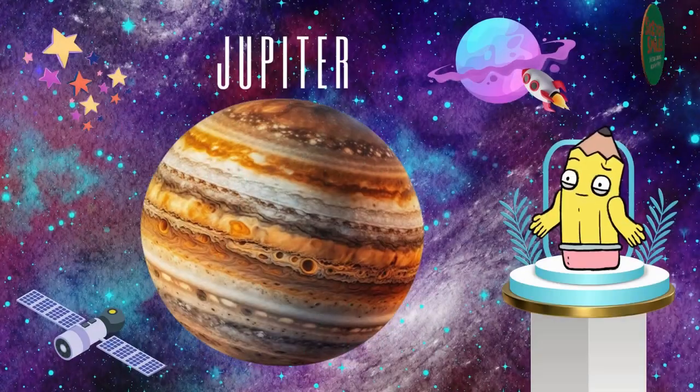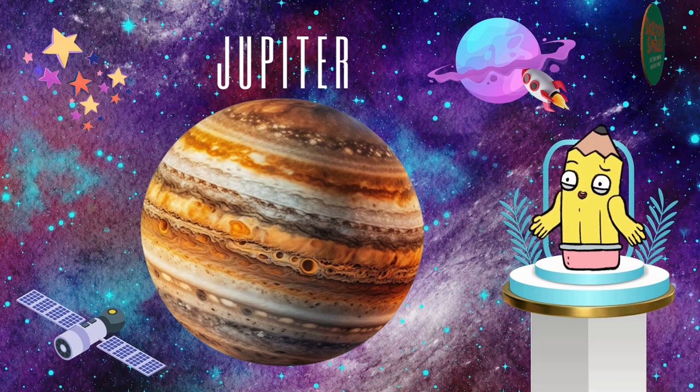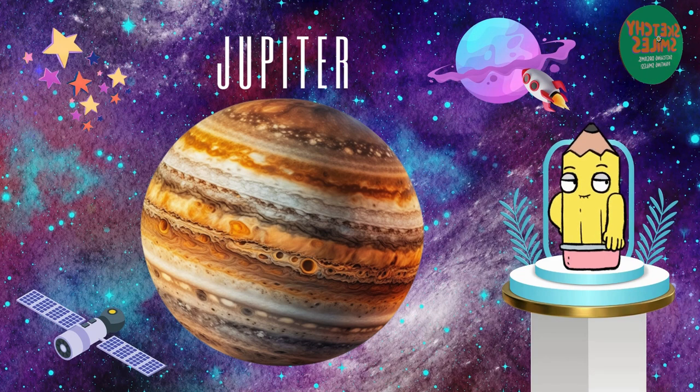Meet the giant of the group, Jupiter. It's the largest planet with a wild storm called the Great Red Spot. Imagine a storm that never ends.